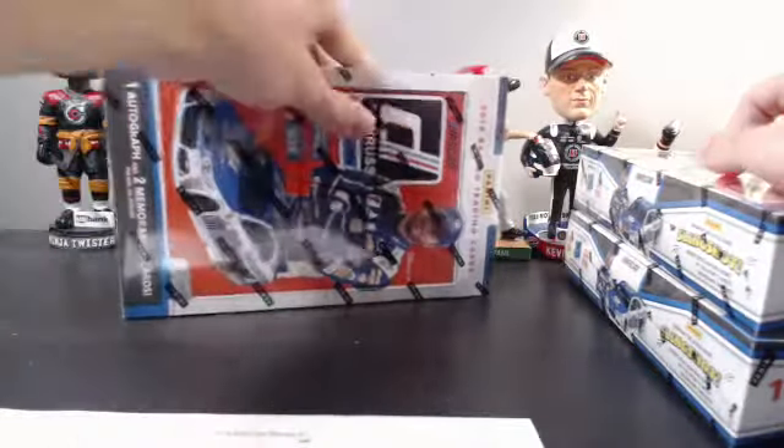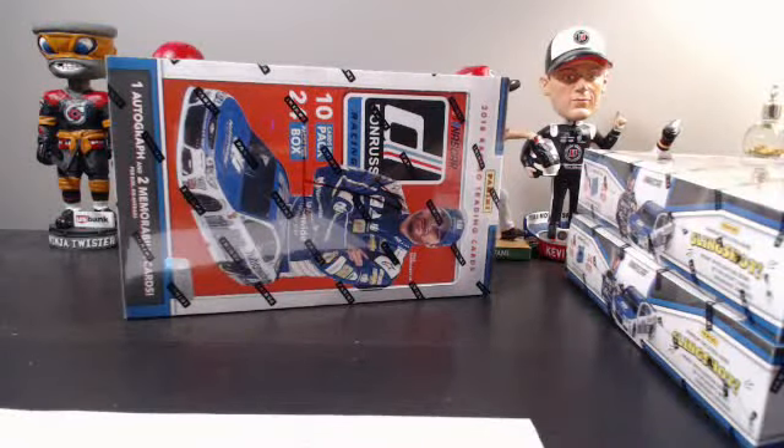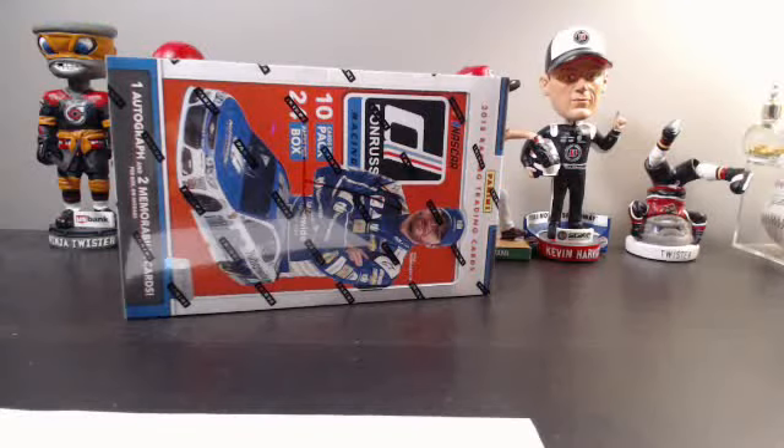For right now I got box number one of Donruss Racing, brand new release, just came out a couple days ago. Box number two is also up and has exactly five spots left. After we fill box two we'll head over to box three as well. Make sure you check out the Status Basketball break and the other Donruss Racing breaks after this one.